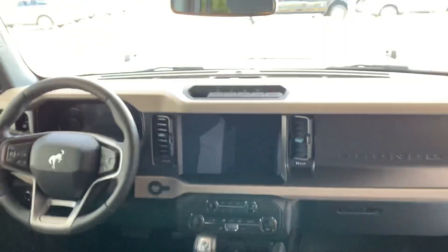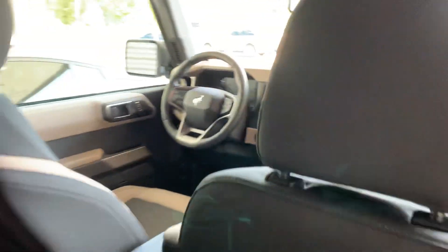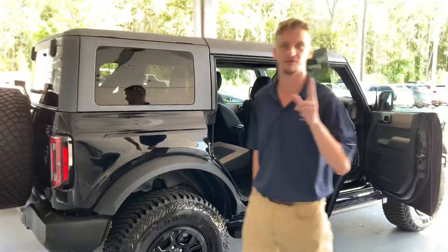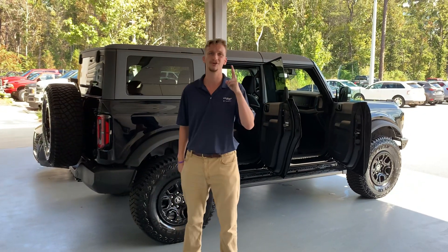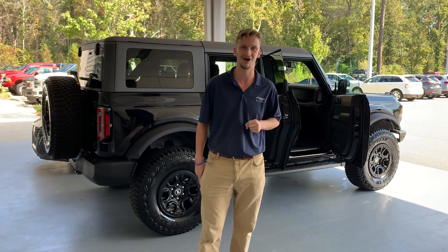We want to thank y'all for coming out here to JC Lewis Ford in Statesboro, Georgia. When you have questions about the Bronco, the Lightning, the Maverick, or all these great new vehicles that Ford is producing — or anything Ford or anything automotive — call JC Lewis Ford. Ask for Jake Fry the car guy, Walker Paul, or Tetters in Statesboro, Georgia. Give us a call, thanks!